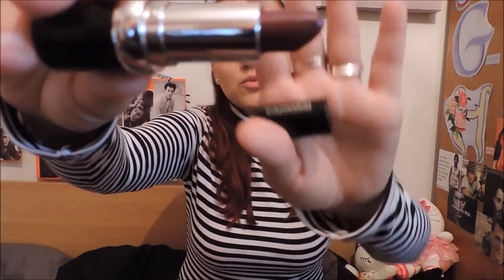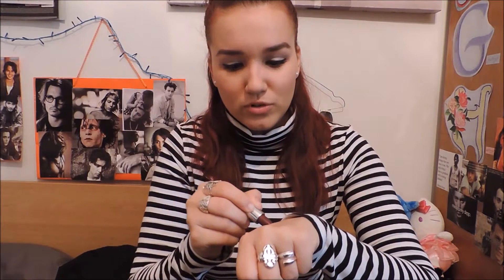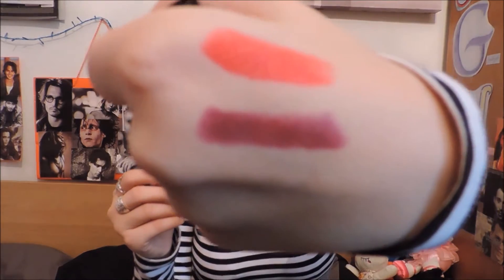The other one, which is actually my favorite, is this plummy — it looks maroon. For some reason it looks maroon, but it's kind of a plummy color and this one is more moisturizing. Look, there you have it. This one is from Pharmacy and it's from the True Color lipstick collection in number 30.